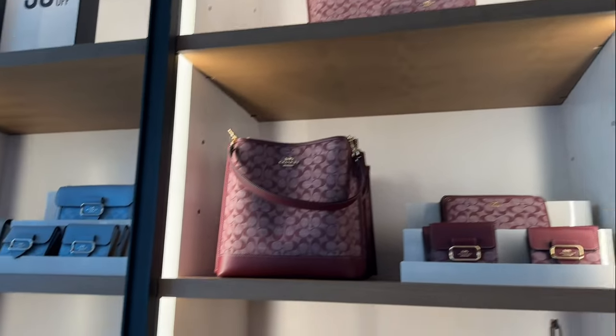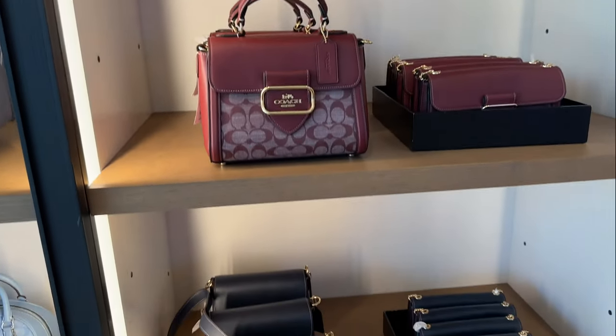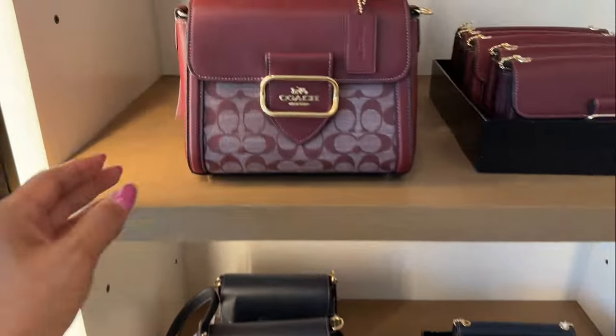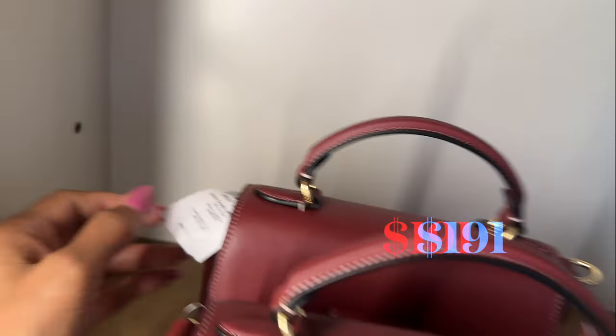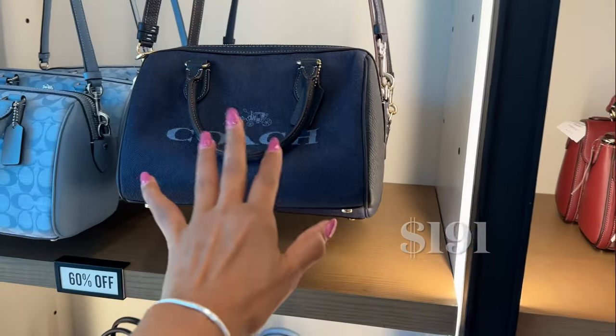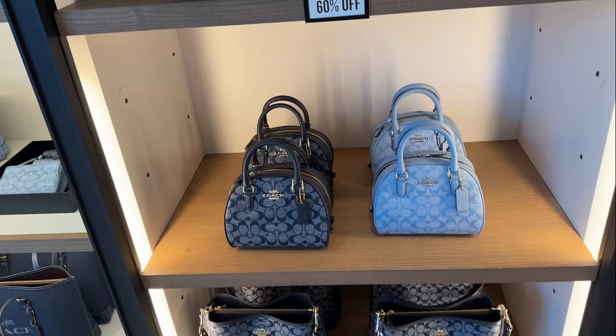60% off, shopping buddies! Which one is your favorite — the dark blue, the light blue, or the burgundy? This one is $4.78 and this one is $4.78. I like this too, very nice — 60% off!